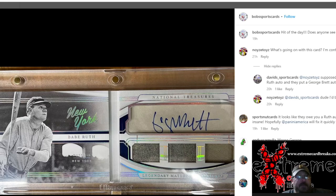So this is coming off of Instagram — Bob's Sports Cards. It says 'hit of the day' and asks, does anybody see it? As you guys can see, it's a Babe Ruth booklet with a triple relic auto. The only problem is, that's not Babe Ruth's auto. Some autograph-smart people came out and identified it: that's George Brett.